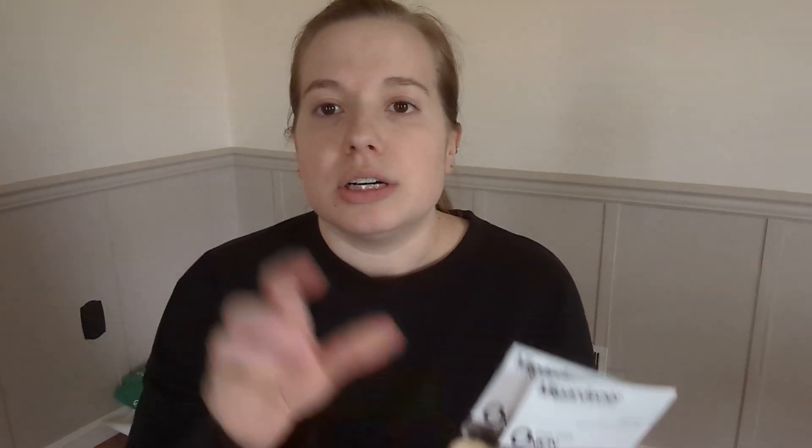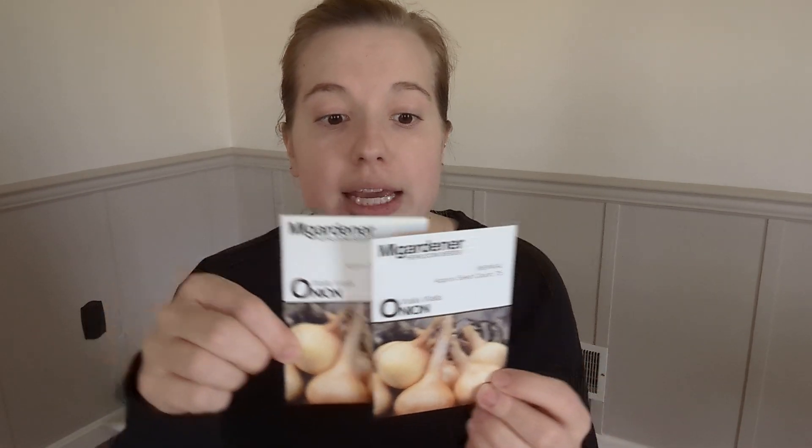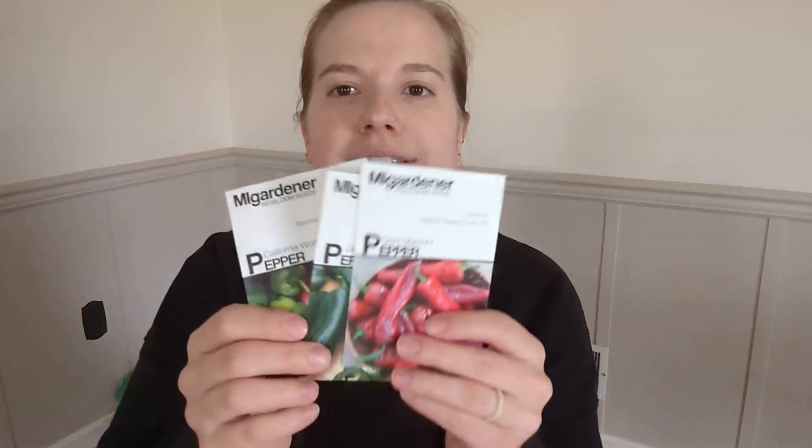I grow Walla Walla onions every year. I usually get the little starts from a local nursery, but we're going to try planting these indoors and then transplant them to the garden once they have a couple inch stem to them. So hopefully that works — it'll be an experiment. Either it'll be great or we will learn from it, is what I've decided.